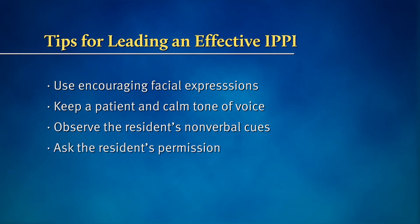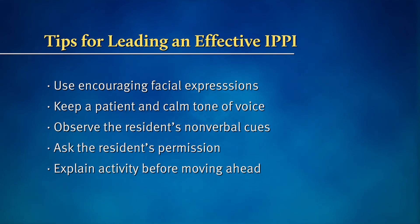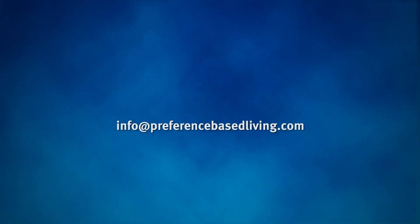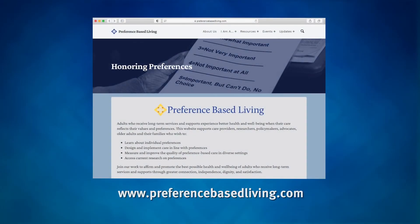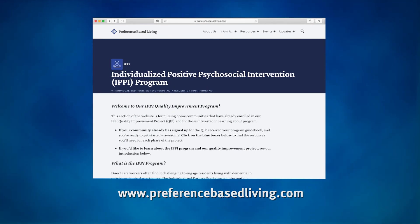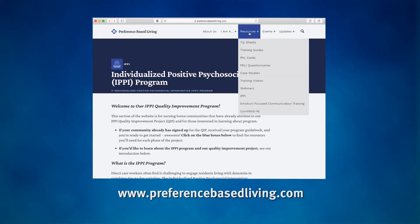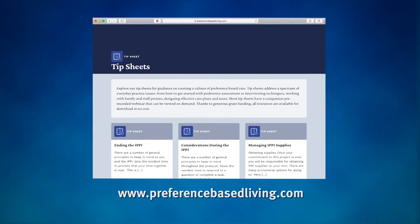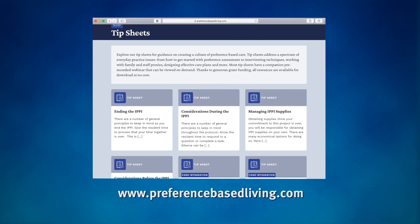Use the skills you learned from the emotion-focused communication course. Ask the resident's permission and explain what you will do before moving ahead. For questions or comments about honoring preferences, please reach out to us at info@preferencebasedliving.com or visit our website, preferencebasedliving.com. There, you'll find a growing set of IPI resources, as well as related tip sheets, webinars, and videos to help on your journey toward person-centered care.